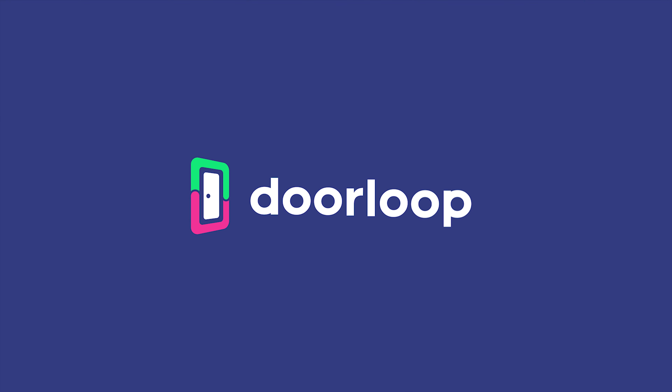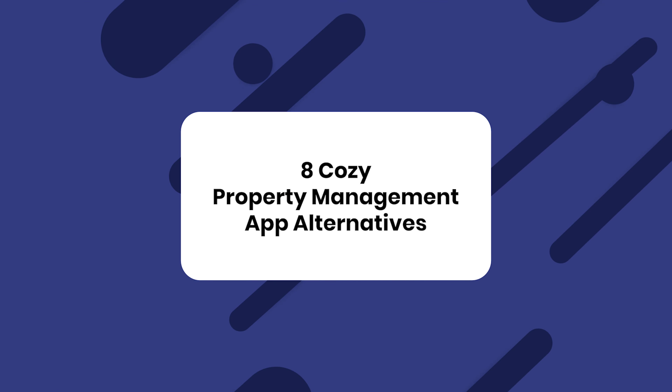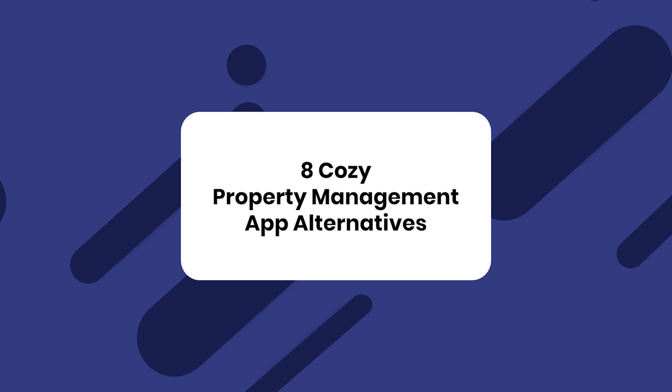Fortunately, several comparable property management tools now exist that can do what Cozy once did, and several of them can even do better. That's why in this video, I will take you through eight of the best alternatives to Cozy. Here are eight of the best alternatives to the now no longer existent Cozy Property Management App.